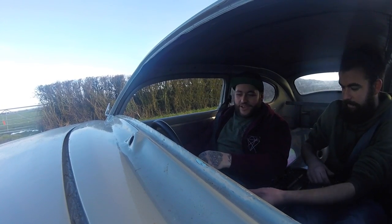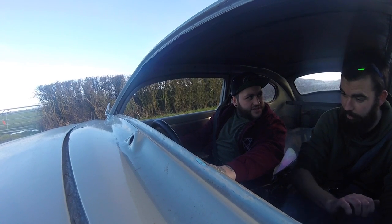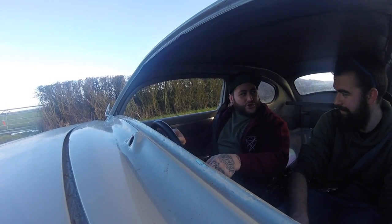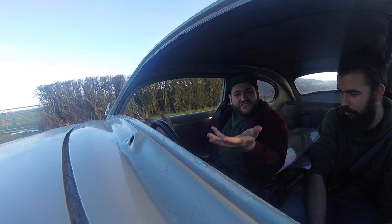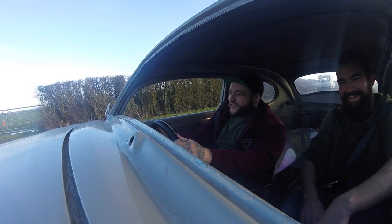Right, first gear — right over, yeah. It's not original. That seems like a short shift — it's a bit, yeah, it's not original. I don't think any of this car is original, let's be honest.